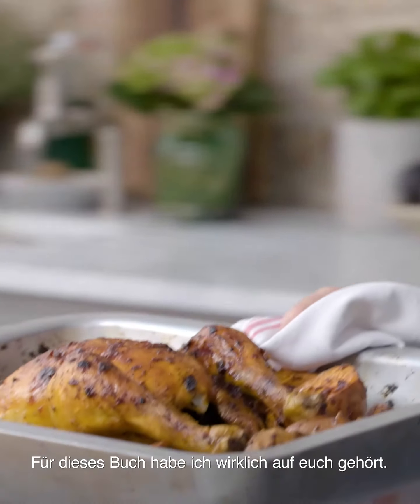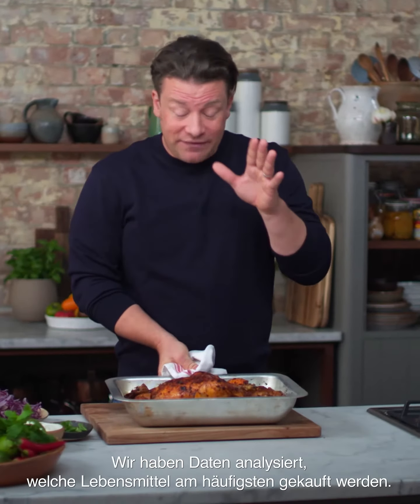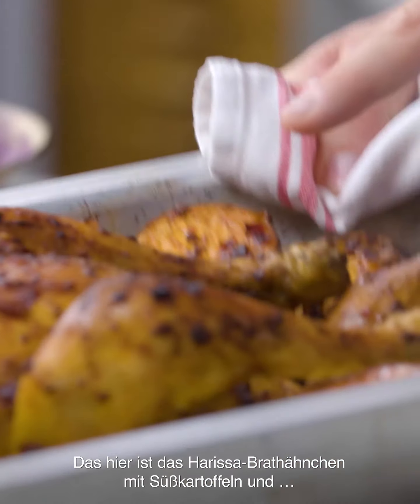In the book, what I've done is really listen to you guys, and we've analysed what everyone's buying most of the time. Whole chicken was one of them. This one is Harissa Roast Chicken with sweet potatoes.